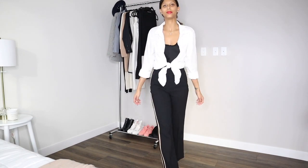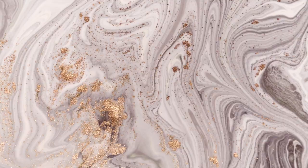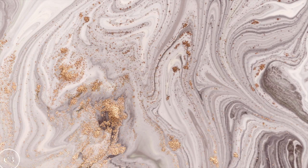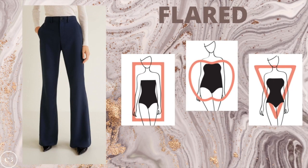My favorite is definitely to tie it. If you are an inverted triangle, an apple, or a rectangle, a really great way to style this top is with a pair of pleated pants, because it's going to add volume to the lower half of the body and more interest, detracting away from any areas you don't want to emphasize. The flared pant is going to look absolutely amazing on a rectangle, apple, and inverted triangle shape, adding volume and interest to the bottom half to beautifully balance out your proportions.